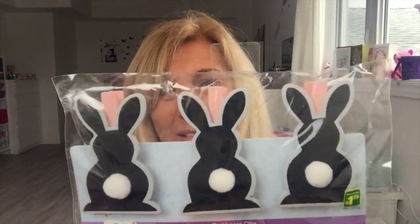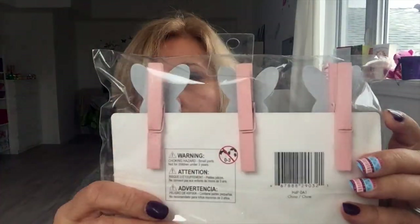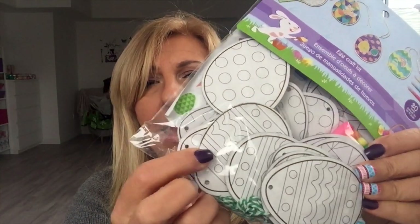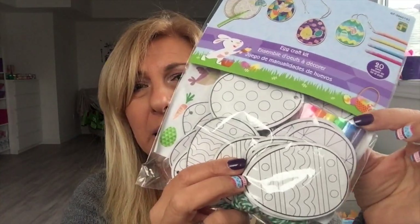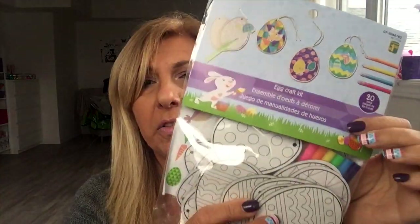I caved in and got the little bunny butts — $1.25, you get three and they come on a clothespin. They also had the eggs. This egg craft kit comes with 20 pieces of checkered eggs that you can color, a couple of markers, and this was $1.50.